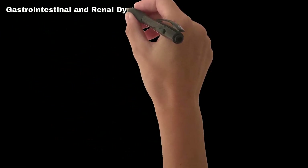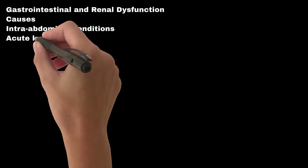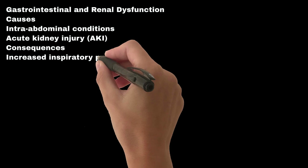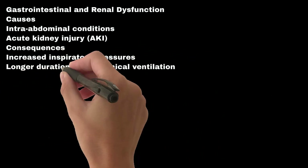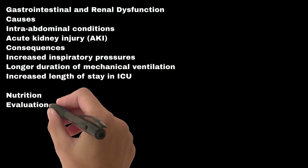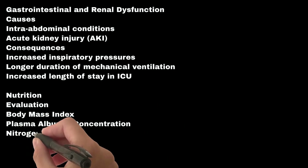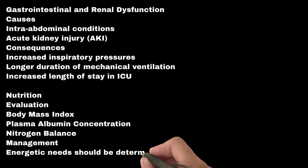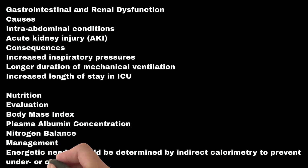Gastrointestinal and renal dysfunction — from intra-abdominal conditions and acute kidney injury — leads to increased inspiratory pressures, longer duration of mechanical ventilation, and increased ICU length of stay. Nutritional assessment is done using body mass index, plasma albumin concentration, and nitrogen balance. Energetic needs should be determined by indirect calorimetry to prevent under- or over-feeding.